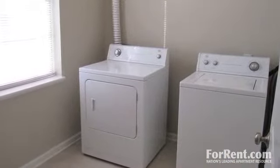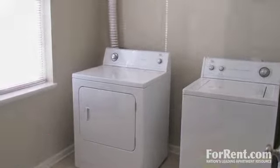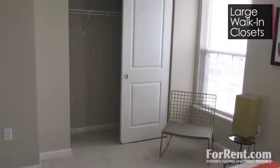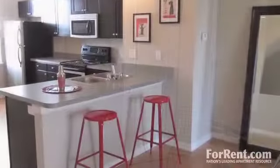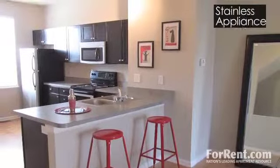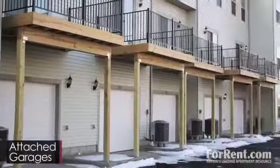Enjoy the convenience of having your own in-unit washer and dryer, as well as plenty of space with large walk-in closets and available extra storage. Upgraded homes offer delightful touches like hardwood floors, stainless appliances, and attached garages.